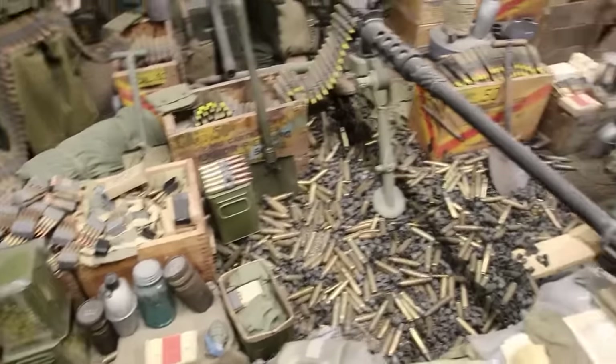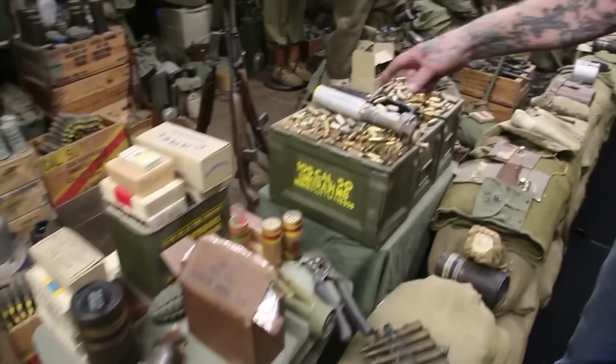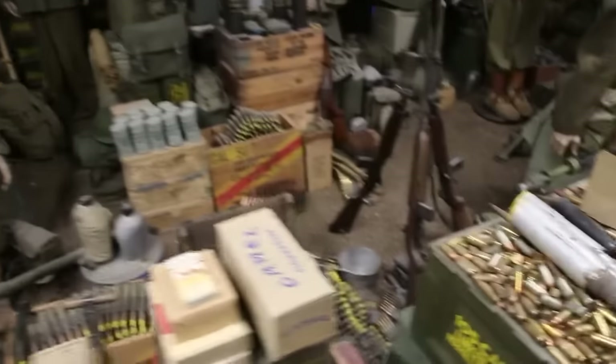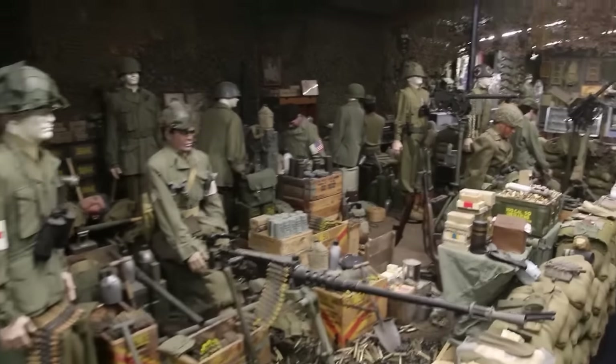We've got bullets, all dated 1939 to 1945. These are rocket grenades. We've got flares — holy moly!